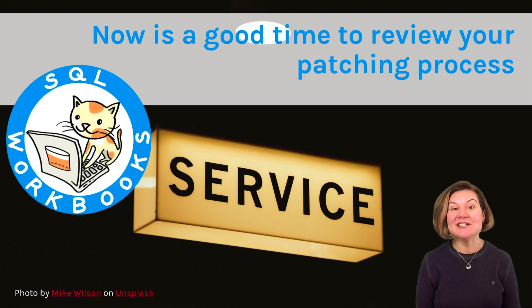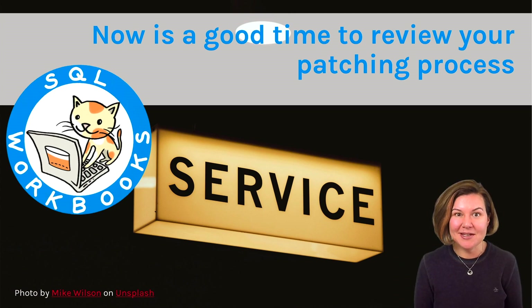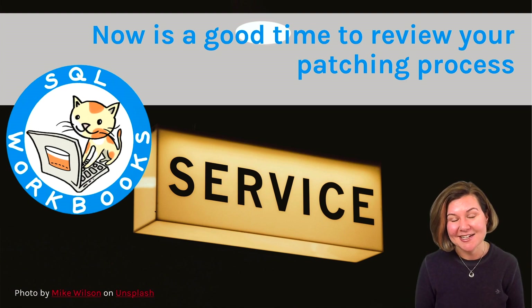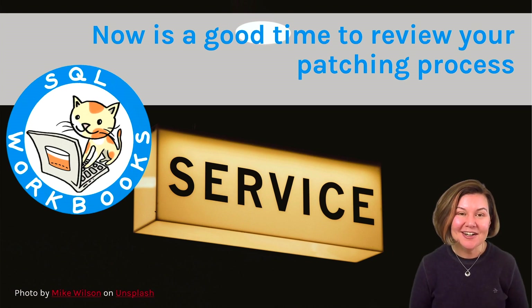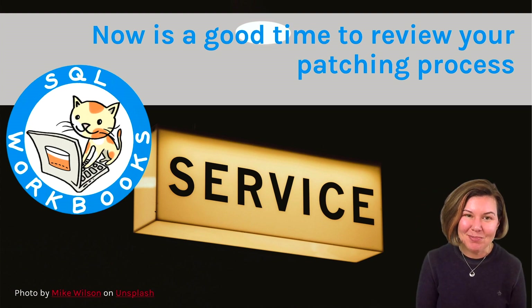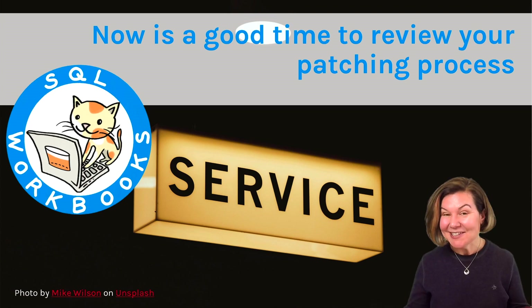Thanks so much for joining me for Dear SQL DBA. Shout out to all of you who left a review on iTunes — your star ratings and reviews really help the podcast. For folks who've left reviews on the free courses at SQLWorkbooks.com, thank you so much; that really helps me build the business and continue. Please consider leaving me a review either on SQLWorkbooks.com or for the podcast on iTunes. Thanks so much, folks, and I'll see you next week.